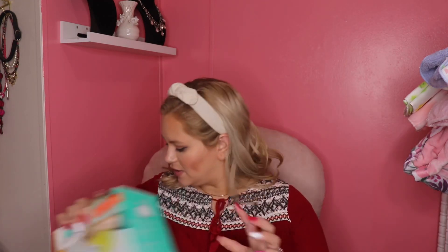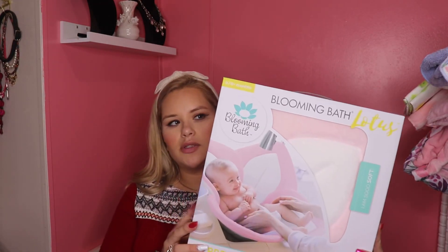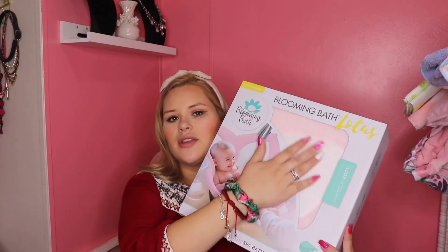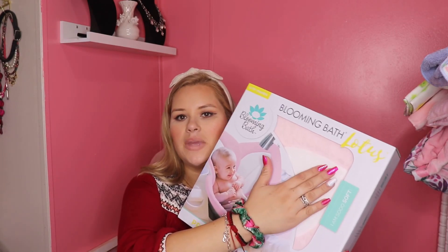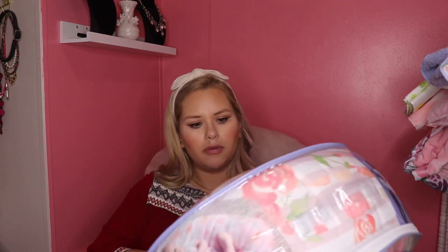My sister's boyfriend brought this over — it's a wipe warmer, which I had on one of my registries, and I think it was this exact one, so he did good. And then one of my other friends sent this in the mail since she wasn't able to make it to the baby shower — it was on my Amazon registry. I always wanted one of these baby tubs because they're so soft and I feel like baby would really enjoy being in a soft tub to begin with.